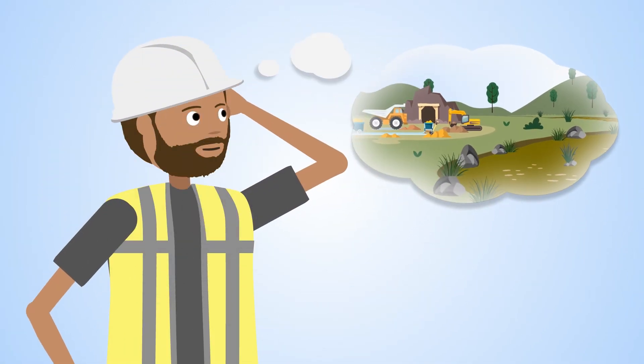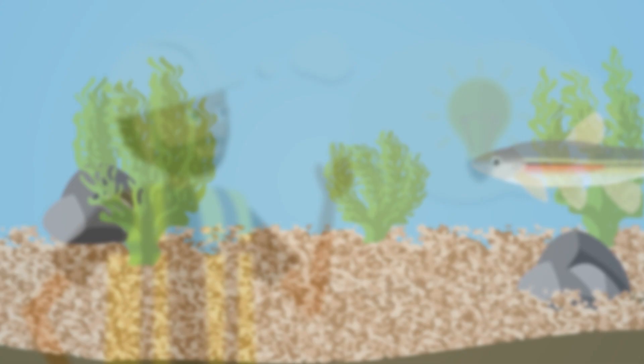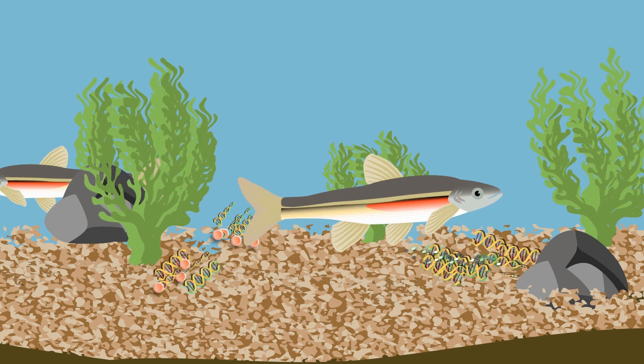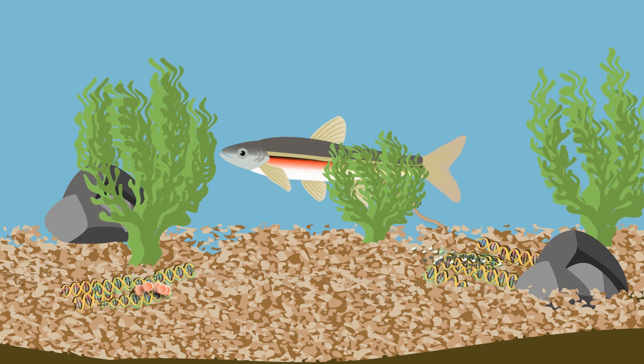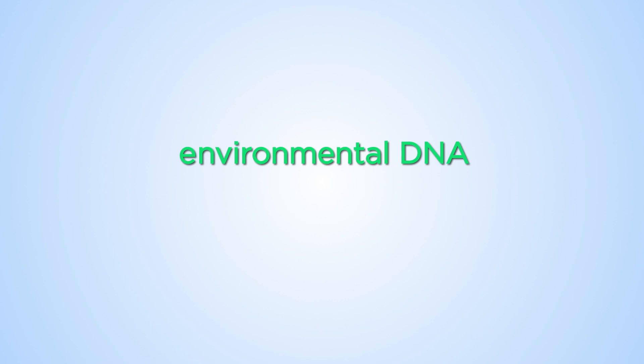However, scientists now have a way around this problem. Life is messy. Every organism leaves behind genetic footprints wherever they go. Whenever an organism moves through its environment, it leaves behind fragments of DNA from skin, scales, feathers, fur, faeces and urine. This kind of DNA is called environmental DNA, or eDNA.